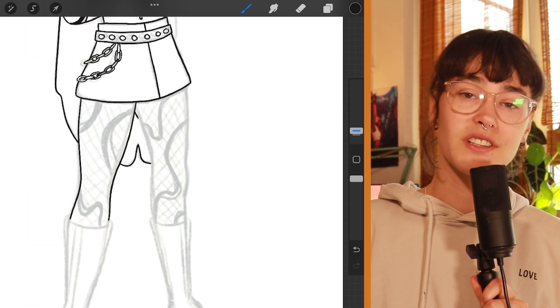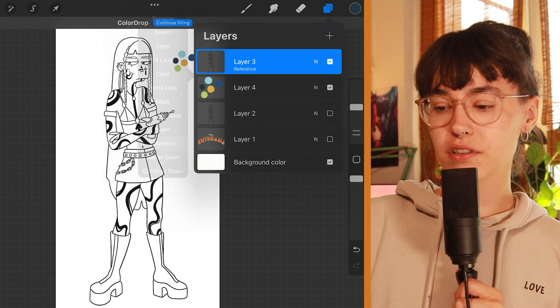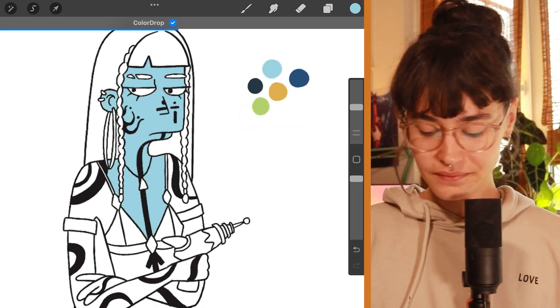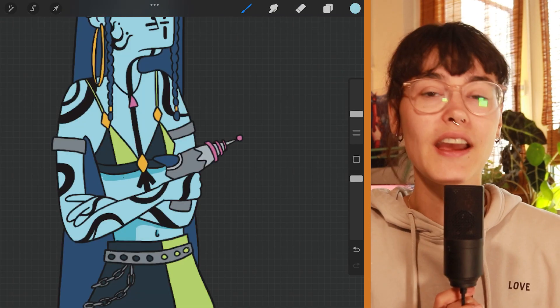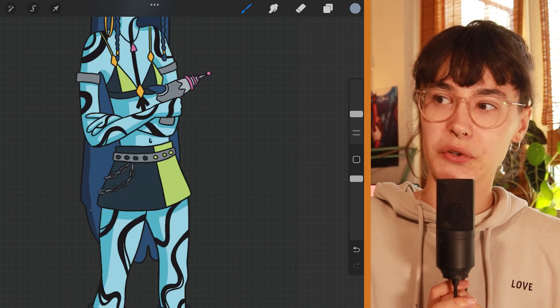Her expression is kind of annoyed, which I based on the reference from Leela, because I think in this universe Risa would be a little bit like Leela. I think Risa fits into the style very well, and I'm very happy with this drawing. Again, this is a style which I didn't expect to look so good on Risa.